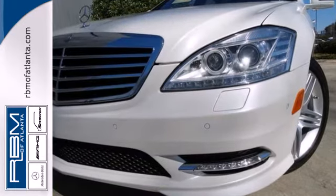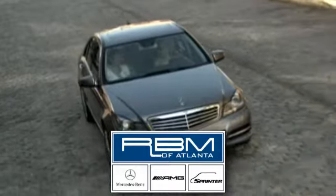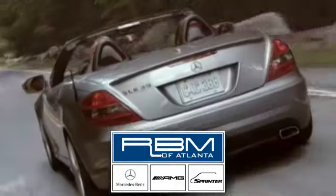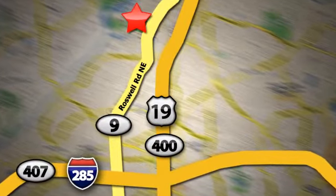Stop in for a test drive today. At RBM of Atlanta in Sandy Springs, we have the best selection of new and top-quality pre-owned vehicles to choose from. We are conveniently located at 7640 Roswell Road in Atlanta.